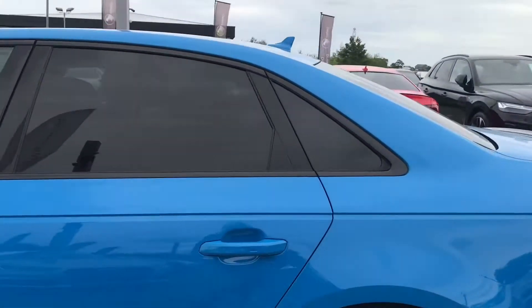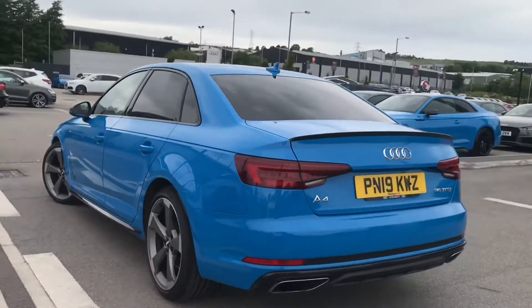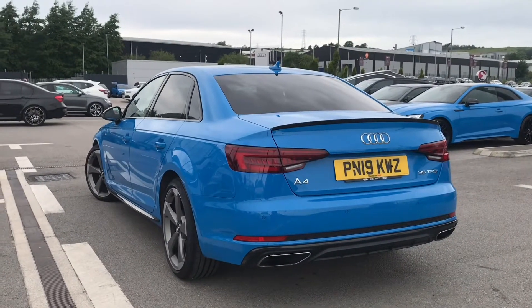Moving down to the side of the vehicle, we've got the privacy glass making sure you and your passengers will be able to travel in maximum comfort and privacy in the back.